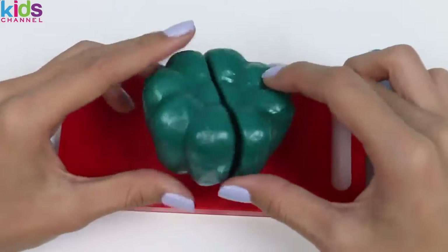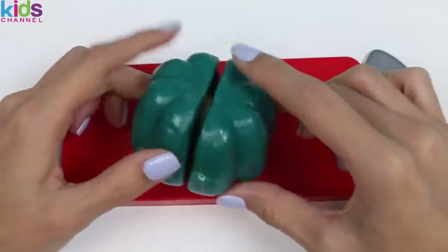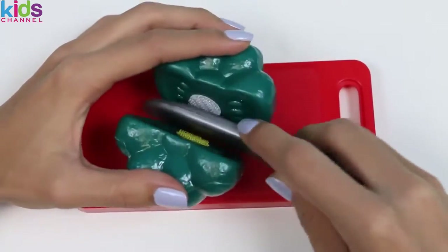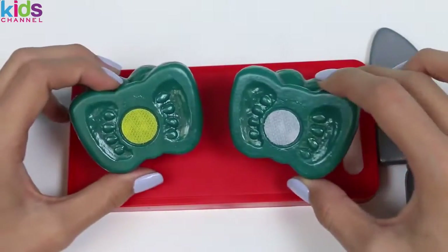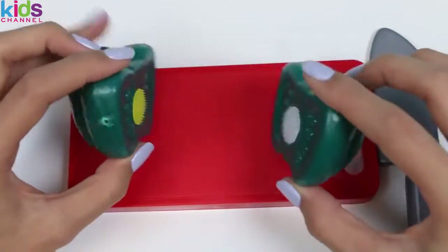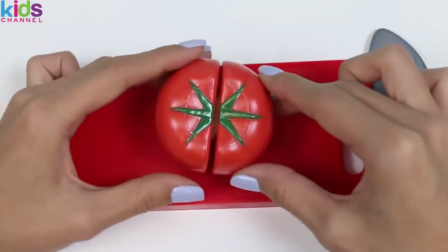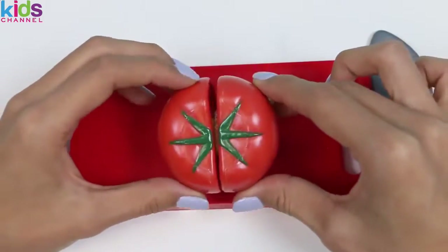Next up we have a green bell pepper. Bell peppers are high in vitamin A and C, and they originate from Mexico. A fun fact is that bell peppers have seeds and they come from a flowering plant, meaning it's actually a fruit. Can you think of another fruit that people commonly mistake as a veggie? A tomato! Tomatoes also have seeds and come from a flowering plant, which makes it a fruit.